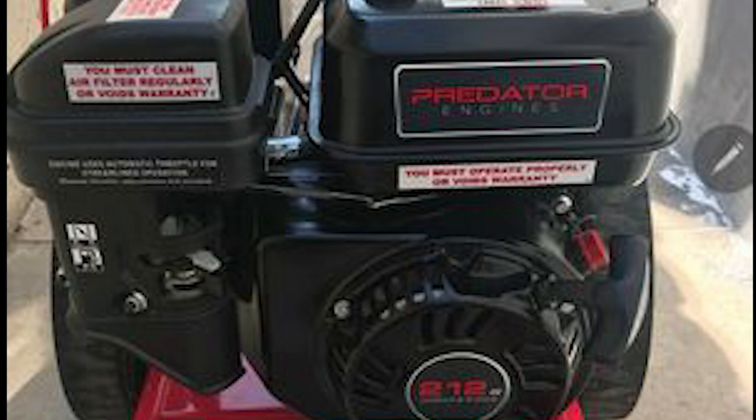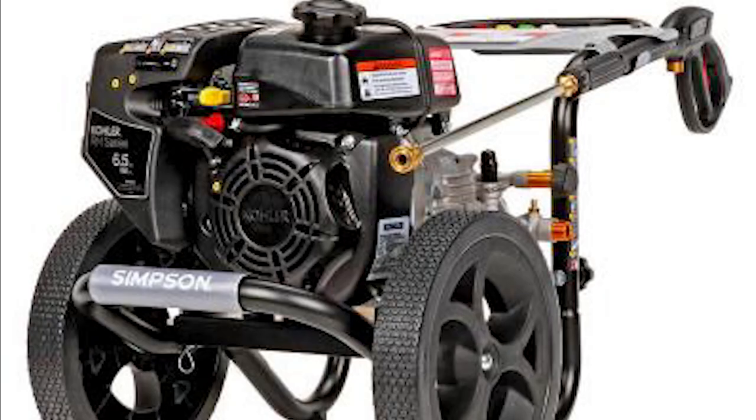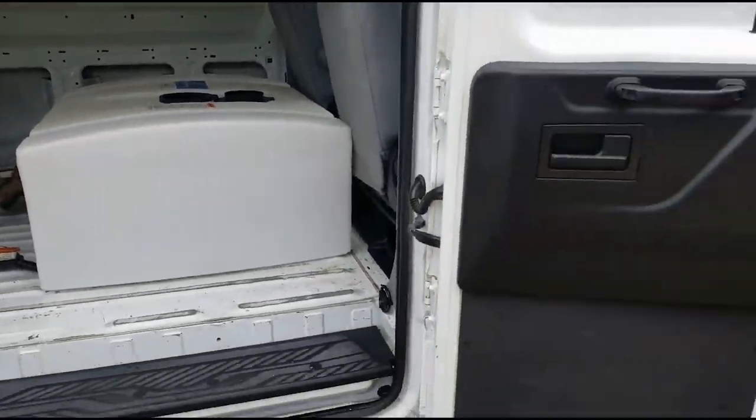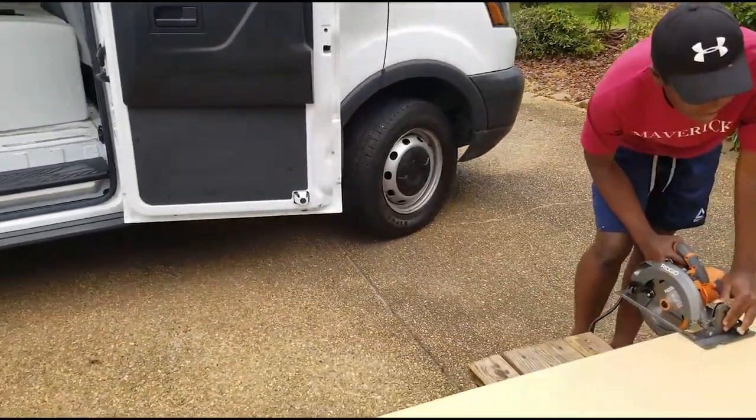It all depends on what you're going to be doing. If you want to do it all — pressure washing, mobile detailing — you want to go with a bigger tank. You want to go with 200, 300 and up. That's where you want to go. Gallons per minute is very important, and you've got to always remember that when you're doing it.